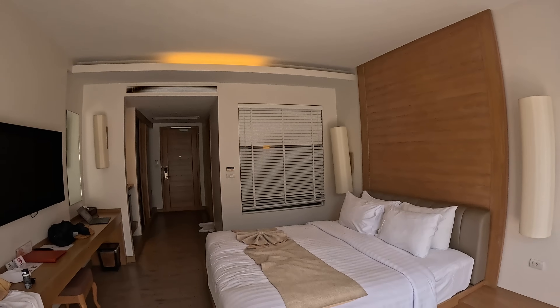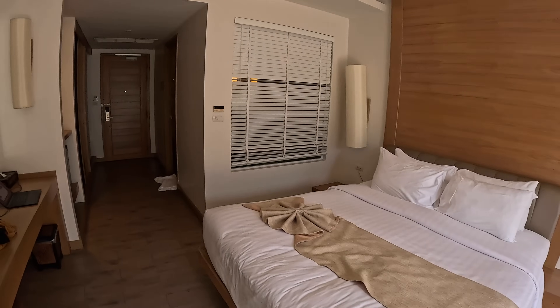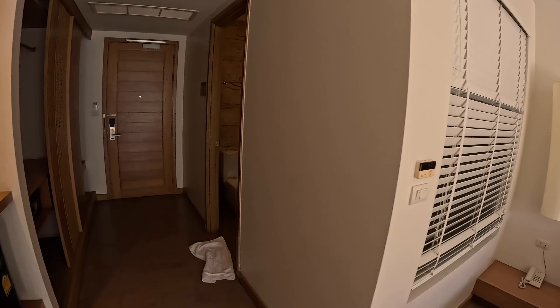Hey everyone, welcome back to the channel. Today you're joining me from Hua Hin. I'm going to take you guys for a bit of an explore and a look around this town, but first I wanted to show you the hotel because it's pretty awesome and it only cost 900 baht. Booked it on Agoda this morning — got a large bed, have a look at the bathroom as well.